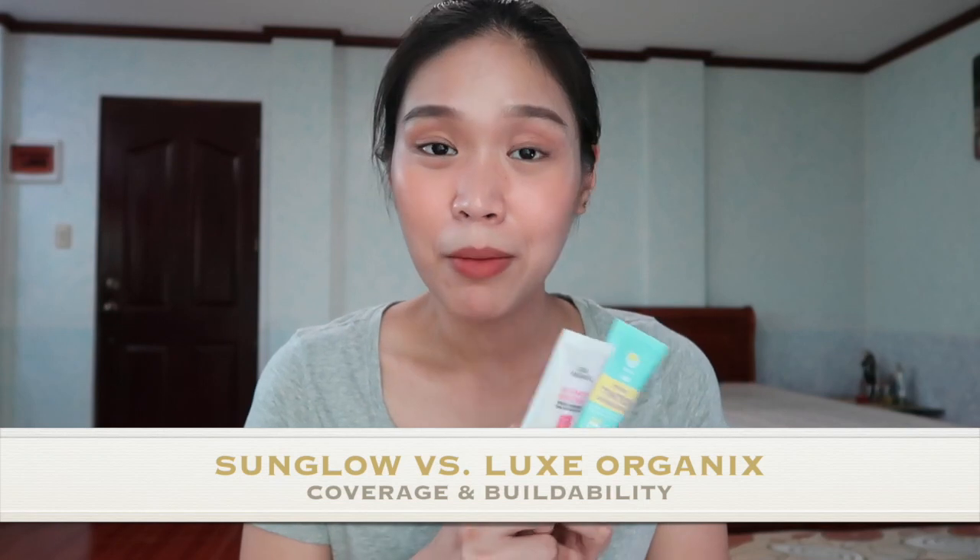Next is coverage and buildability. Both tinted sunscreens initially give medium coverage when applied, but both are buildable to full. On each side of my face, I built up coverage only on my under eyes to cover my dark circles — the rest of my face was just one layer. And as you can see, they both evened out my skin tone. Since their performance is the same on coverage and buildability, I'll give points to both.